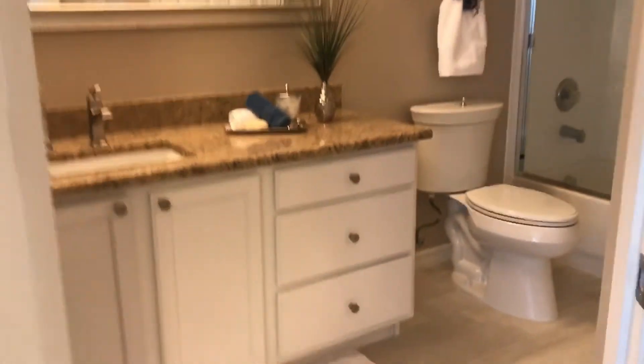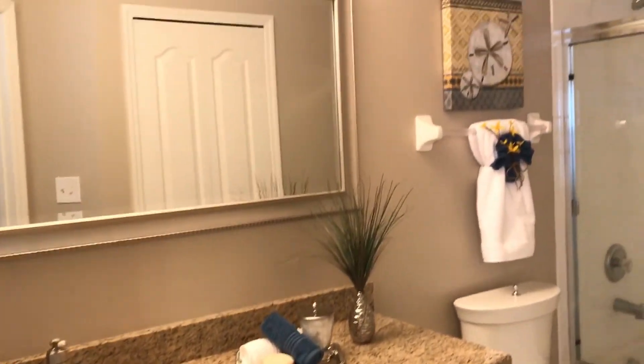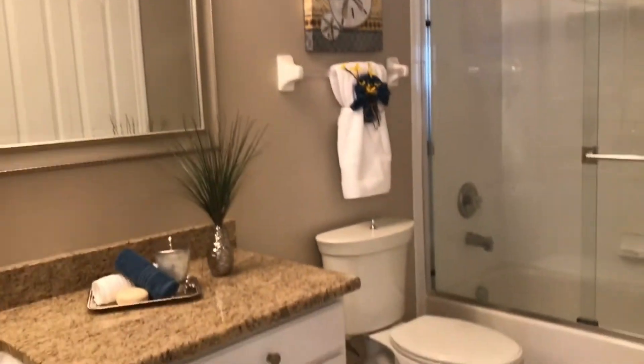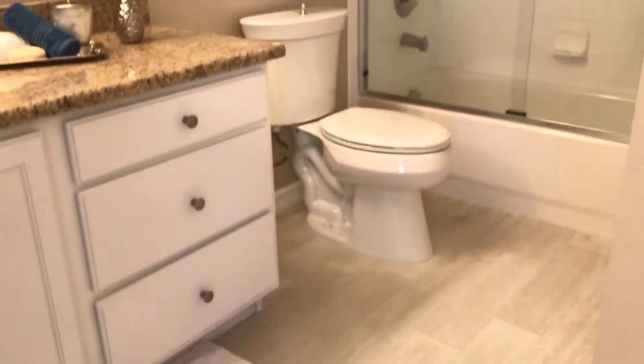And this is the master bath. It has been updated as well with resurfaced cabinets, granite tops, new fixtures, a framed mirror, and of course the wood-like tile in this bathroom as well.